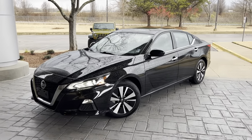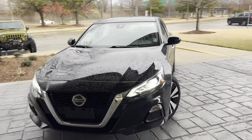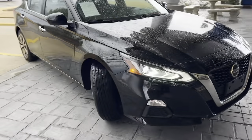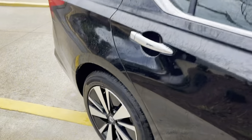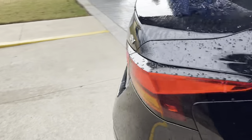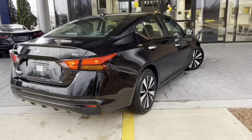Hey guys, Sunrise Carreville checking in with you again. Got a beautiful 2019 Nissan Altima — this vehicle only has 29,000 miles on it. It's got good tires all the way around, sport wheels on it, chrome door handles that give it a real sporty look. Moving around here, this is the SV trim level — super nice, clean, and sporty looking.